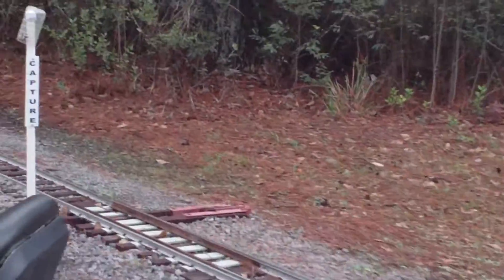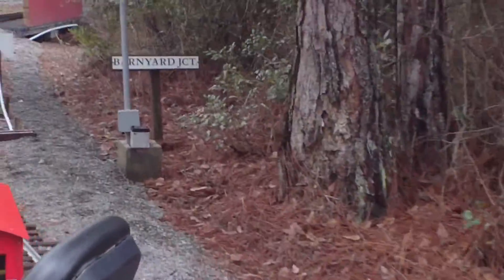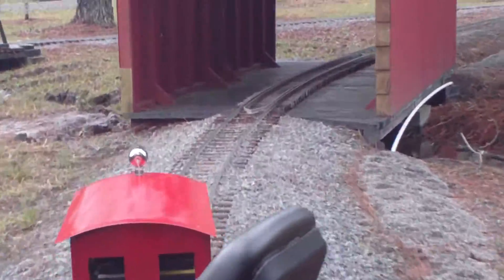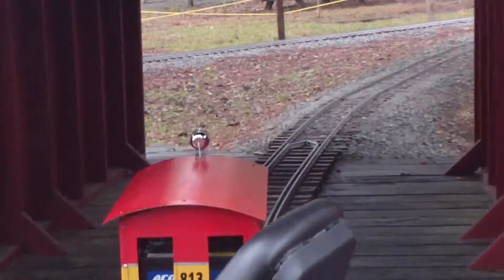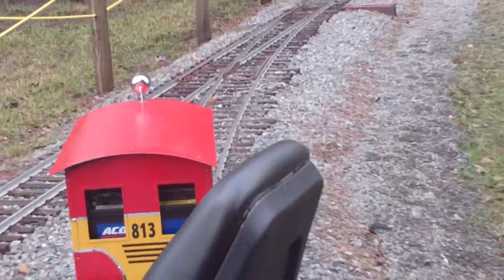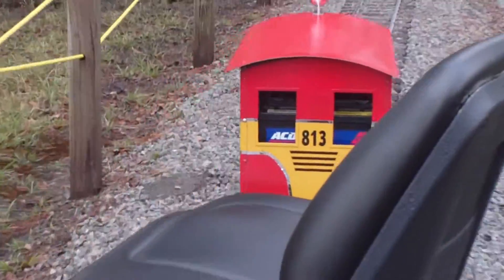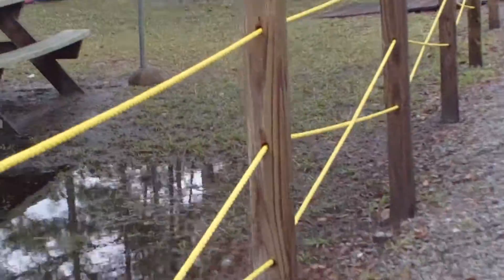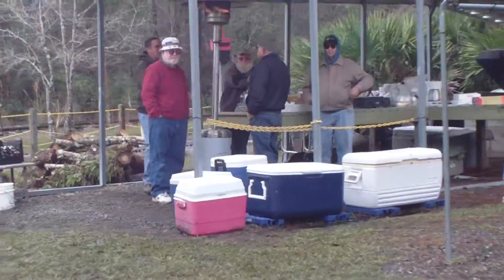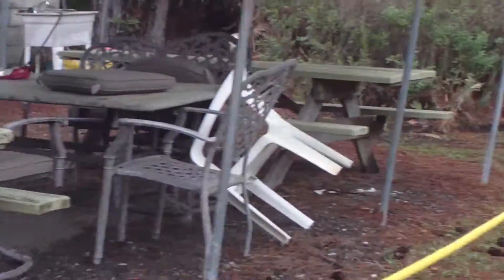If you look carefully, the grounds are flooded — it rained most of last night. Oh man, covered bridge!